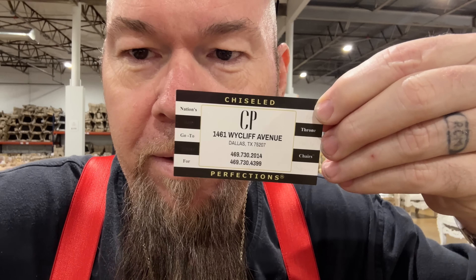This is the secret right here. It's called Chiseled Perfection. That's their name, that's their number. They don't really advertise this stuff.